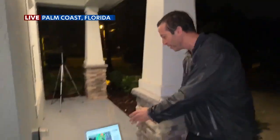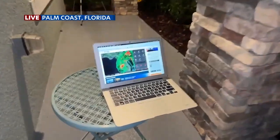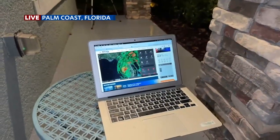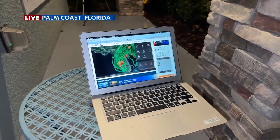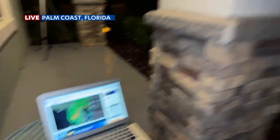The storm is heading our way. It made landfall about six hours ago near Fort Myers, and it's expected to move our way overnight and into tomorrow. We're tracking that storm with our KITV website — you can do this at home as well. The radar is available to you. You can see the storm making its way up now into central Florida, eventually into northeast Florida where we're at. Rain is the main issue.